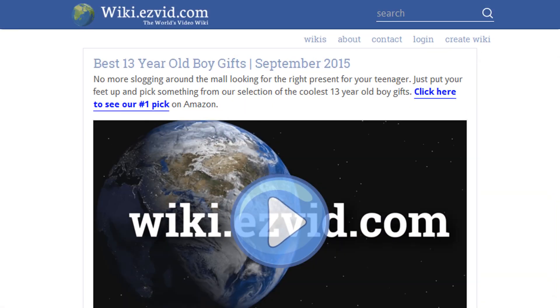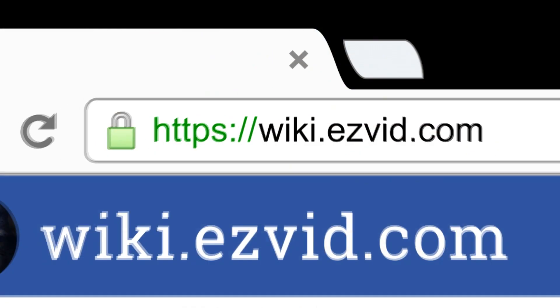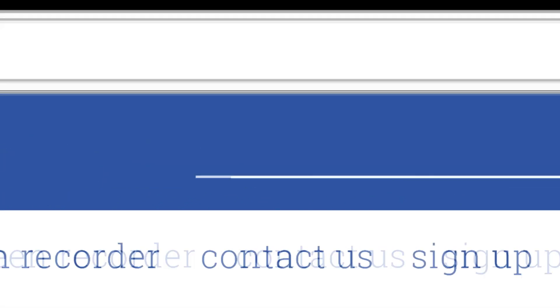To see all this stuff, go to wiki.easyvid.com and search for 13-year-old boy gifts, or click beneath this video.